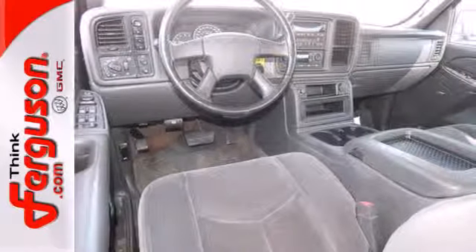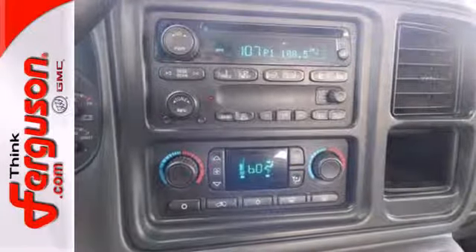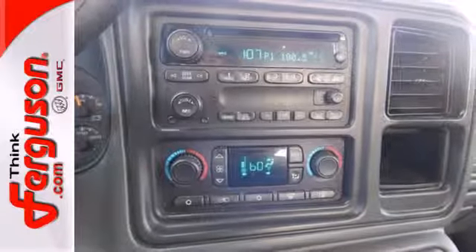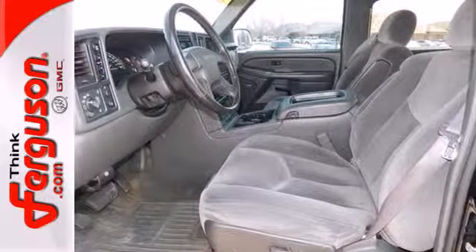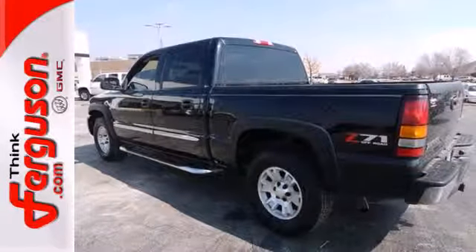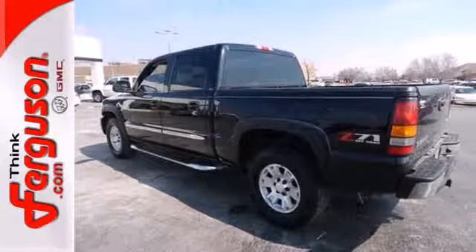Inside the spacious cab, you'll find a multi-speaker stereo sound system, dual-zone air conditioning, full analog instrumentation, and more. When the going gets rough, this full-size pickup offers the durability and ruggedness you expect in a GMC truck.